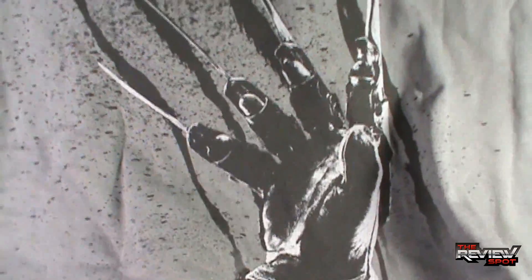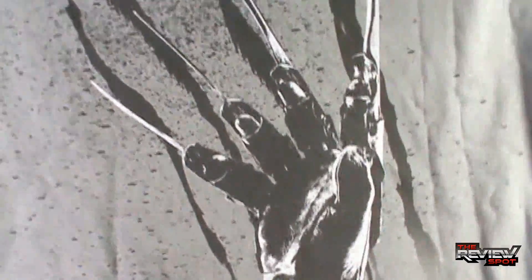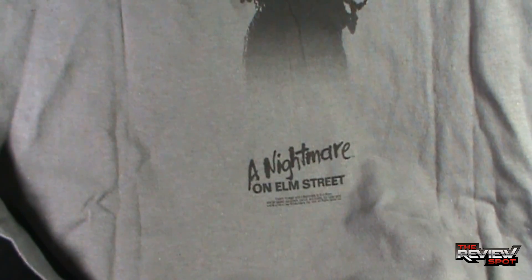However, when you turn it around, you've got Freddy's claw ripping into the back of the t-shirt. And actually, that claw — let me just move the camera up a little bit here — that claw goes quite far down the shirt. And down at the bottom it actually says A Nightmare on Elm Street.